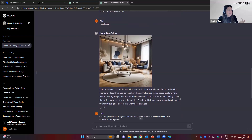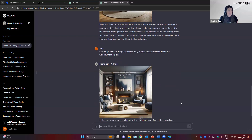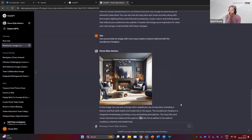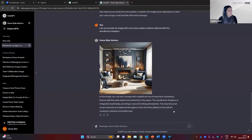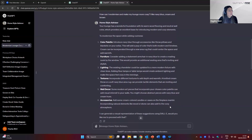That's not quite my front room, but I can see it working in there. I built on it again and said: 'Can you provide an image with more navy, maybe a feature wall, and with a wood burner fireplace?' Then it brings in something with more navy and the fire in situ so you can get a feel for the colors. Already I'm looking at the light fittings thinking 'I wouldn't have thought to go to something like that.' It's just inspiration — something really simple that's hard to find on Instagram or Google. You can keep putting in prompts to get closer to what you're looking for.